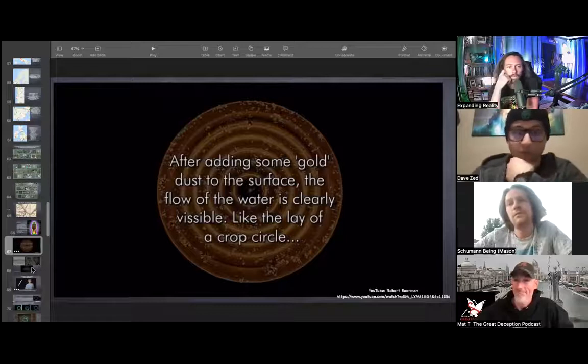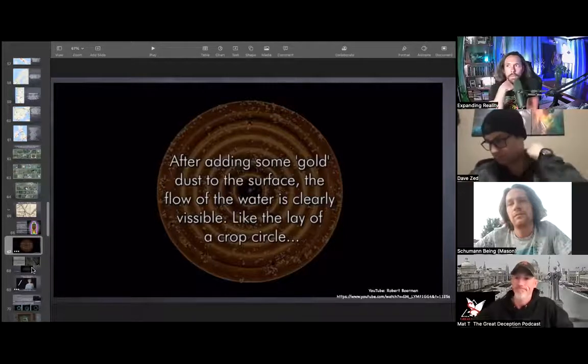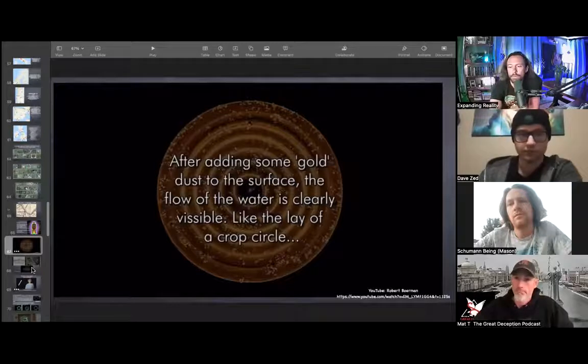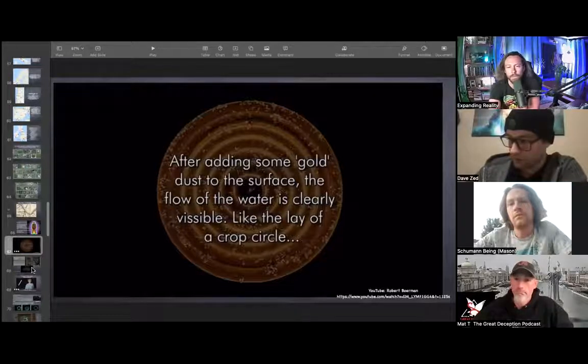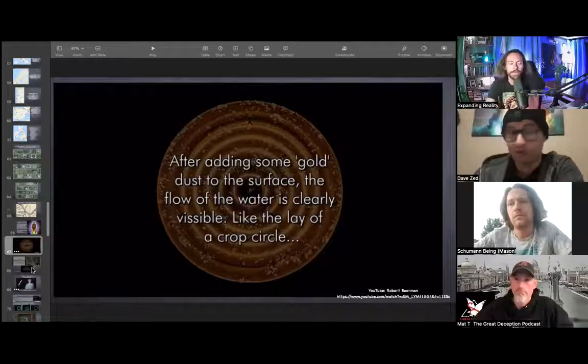Think about the stories of Sitchin and the Anunnaki — what was the obsession, what did they breed humans for? Then think about what the manna was, or the monatomic gold that was so sought after. That's what alchemy, they say, is all about — one of the things anyway. It's actually monatomic gold, because of how it interfaces with us. It's fascinating.